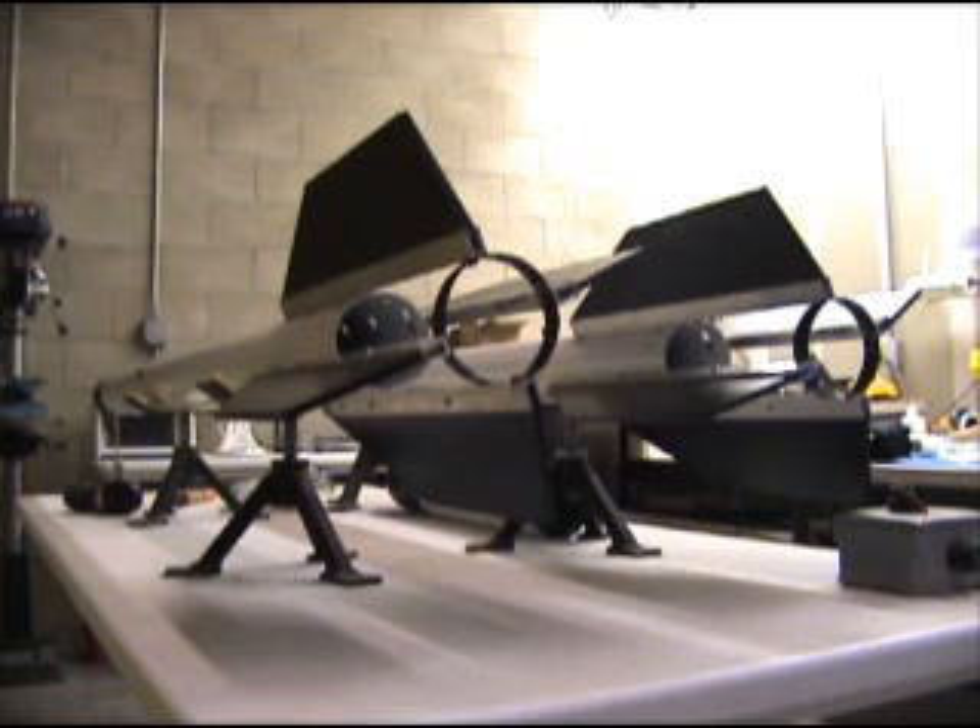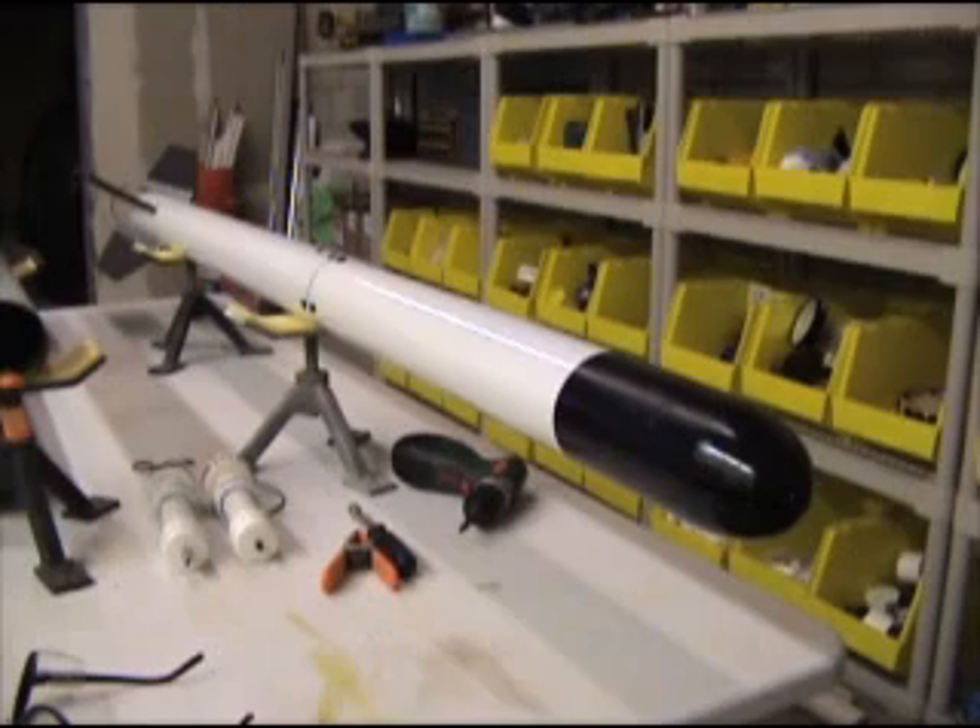I don't see any reason why the parachute won't work in this upcoming flight. I guess the final test will be to fly it and see what happens.